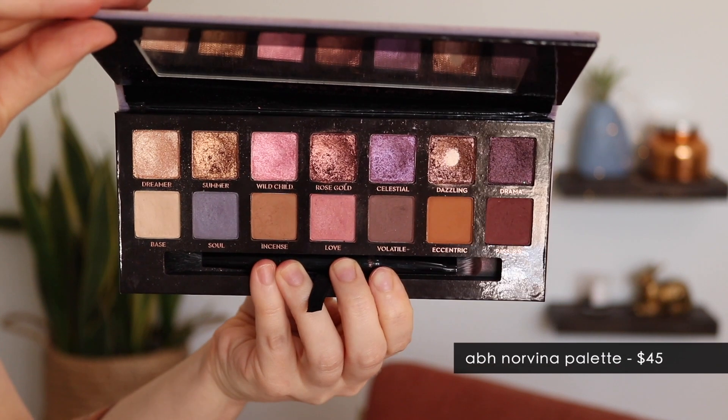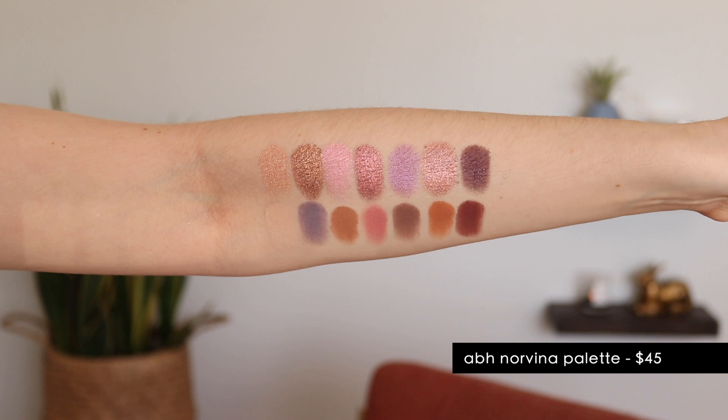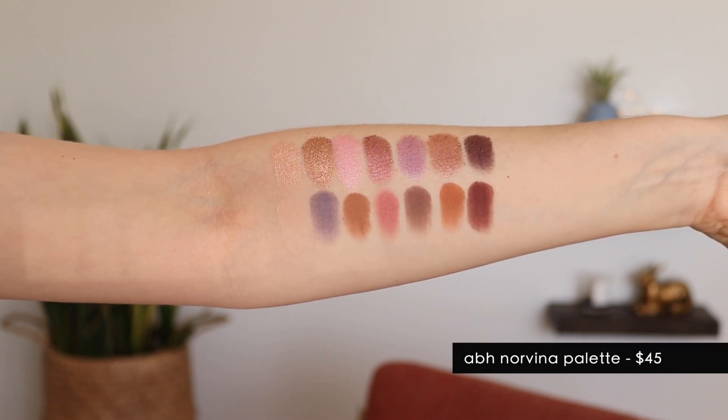The first favorite I have is a rediscovered favorite, and it is what I'm wearing on my eyes right now — the ABH Norvina palette. This has been one of my favorite palettes to reach for lately. I've had it for almost three years now, and it's so funny — when I first got this I didn't like it at all, but now it is one of my favorite palettes in my whole collection. Today I went very warm and golden-y. I have the shade Incense in my crease, Summer on my lid, a little bit of Dazzling in the center of my lid, Dreamer in the inner corner, and a little bit of Wild Child on the lower lash line, and then I smoked out some of that Incense on the lower lash line as well.